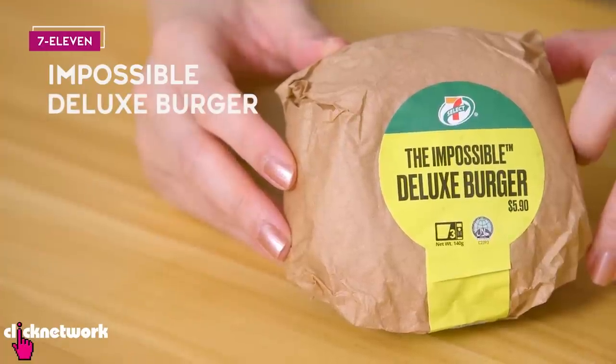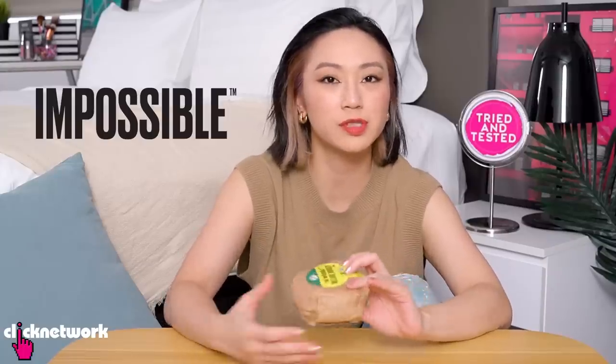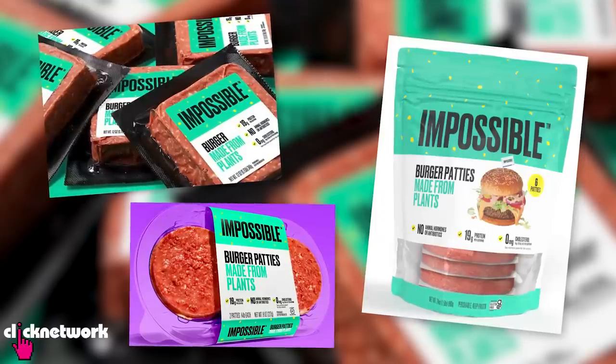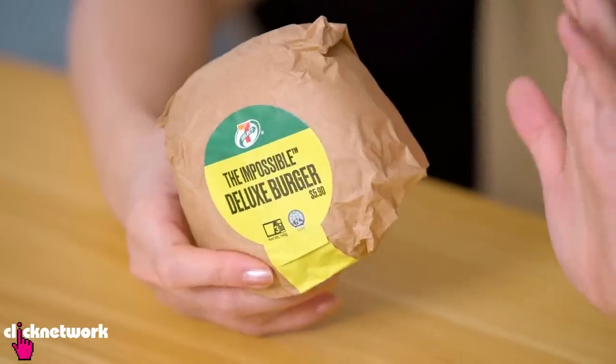So this is the Impossible Deluxe Burger from 7-Eleven, and they are the very first convenience store chain to have this in Asia. This is a recipe from the 7-Eleven in-house chef and inside we have an Impossible Meat Patty, sautéed baby spinach, mozzarella cheese, sautéed mushroom, sour cream and lemon zest — sounds good. Impossible Foods is a company that does plant-based products that really taste and look like meat. I think I tried it maybe once — meatballs or something — and it did taste quite like meat, though there was something slightly different about the aftertaste or texture. For this one you just pop it in the microwave for about a minute 15 seconds. Alright, let's try this out.